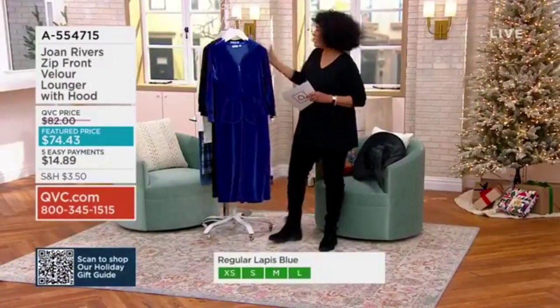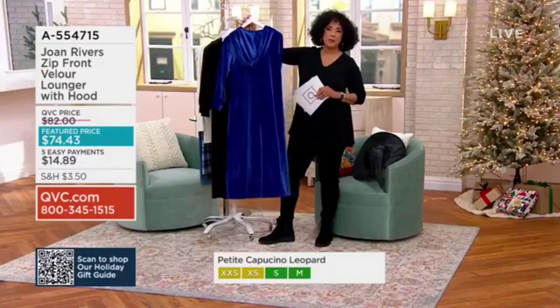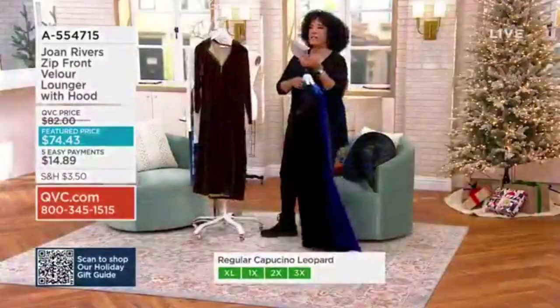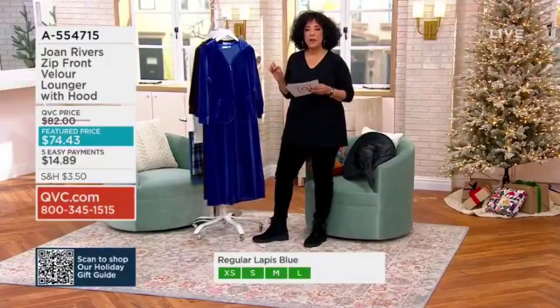David Dangle shared with me the lure lounger with a hood — it is absolutely stunning, as you saw on Michelle. Let me show you the colors. This is lapis blue. And by the way, they did do this — it's got a nice substance to it. It feels like the quality that it is. Now let me talk about layers.